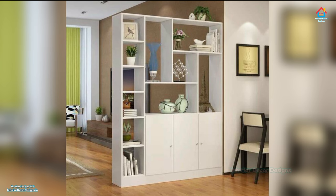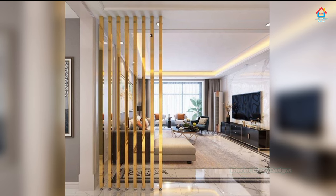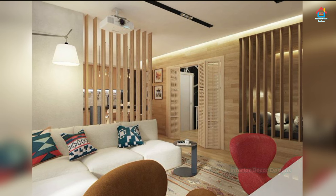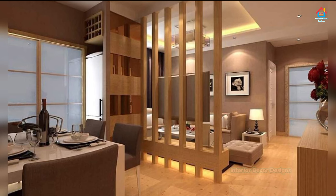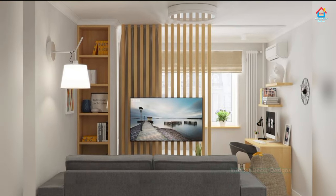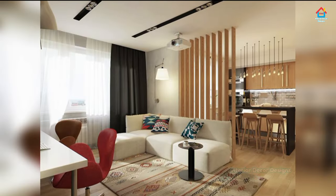Decorative lattice panels almost instantly make the room look more vibrant and royal. Beautifully carved designs on thin sheets take practically no space and give your living room a majestic makeover. Golden lattice partition designs look particularly posh right in the middle of your kitchen and living room, and also do a great job cutting your otherwise open kitchen out of sight. With a wall this radiant, you wouldn't even feel the need for secondary embellishment.